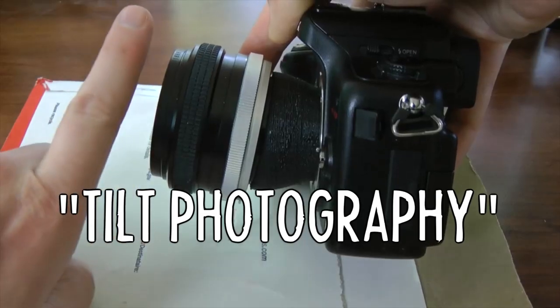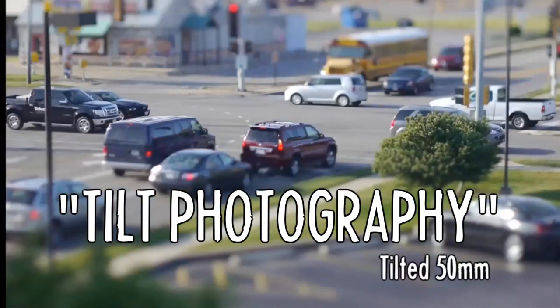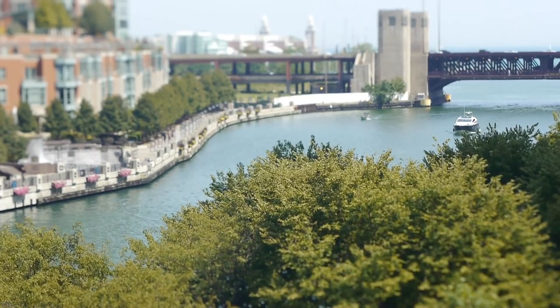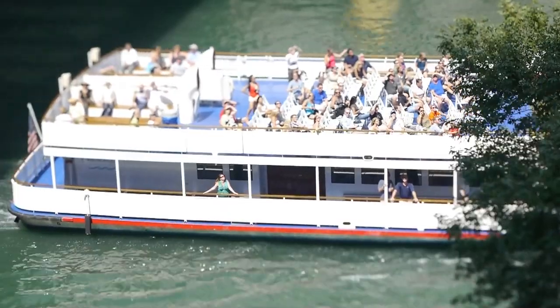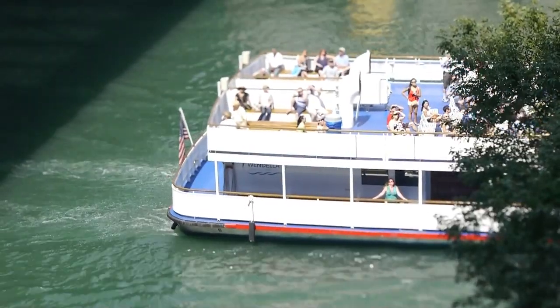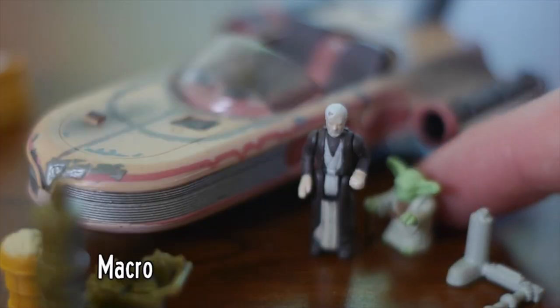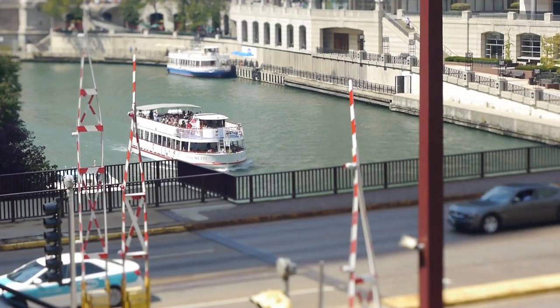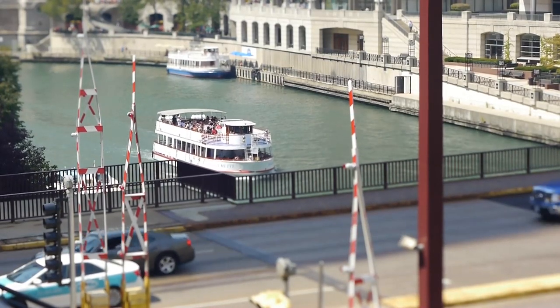But the critics are right — 48 frames just looks weird sometimes. But I don't blame Peter Jackson; I really blame myself. It's actually my brain's fault. A good analogy is tilt photography: the shallow depth of field appears to make things look like miniatures, because usually we only see this super-shallow depth of field when tiny objects are photographed with a macro lens. Our brains tell us it must be miniatures because we use past experiences to make sense of an image.